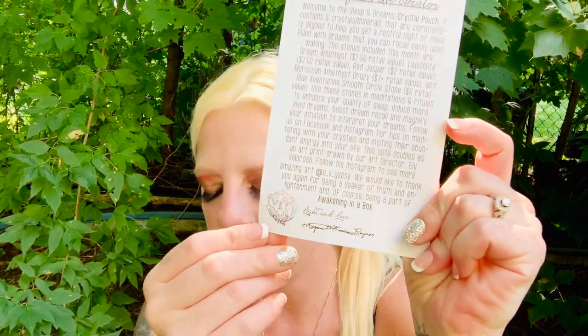And magnify your intuition to interpret your dreams. Follow us on Facebook and Instagram for tips on meditating with your crystals and inviting their abundant energy into your life. This note doubles as an art print drawn by the art director, Ali Valoso. Follow his Instagram to see more amazing art. We would like to thank you again for being a seeker of truth and enlightenment and of course being a part of Awakening in a Box. It's got a signature and a little crystal right down there.